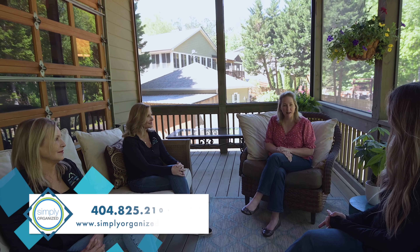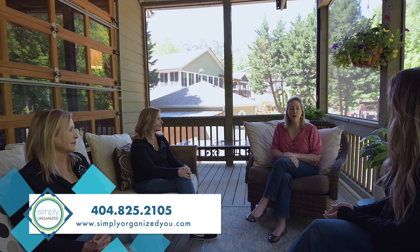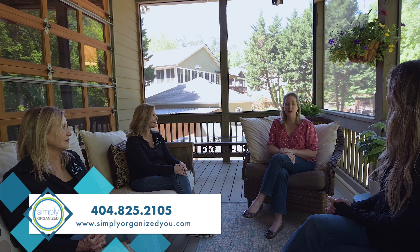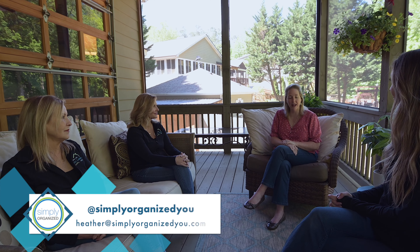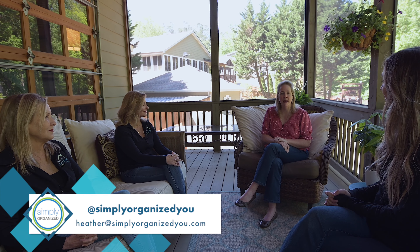Heather is clearly an awesome resource. You can find her on social media and on her website. You can find her at www.simplyorganizeu.com, phone number 404-825-2105, email heather@simplyorganizeu.com, and on Facebook, Instagram, and Pinterest at simplyorganizeu.